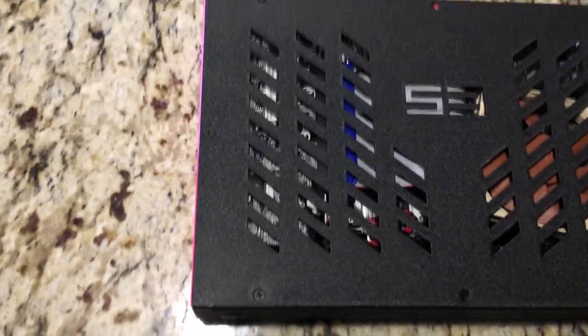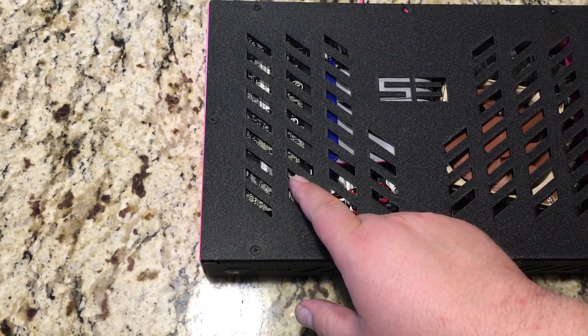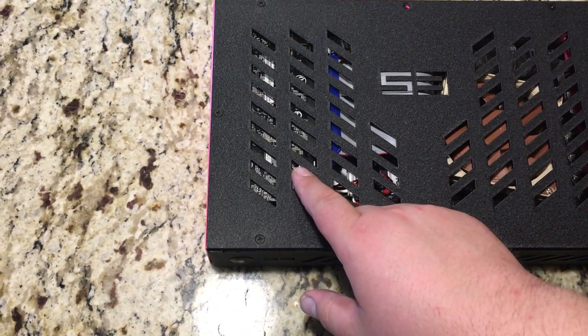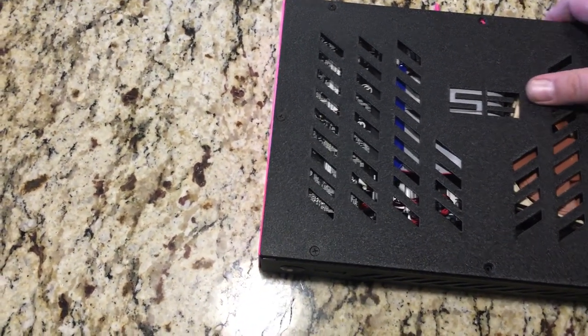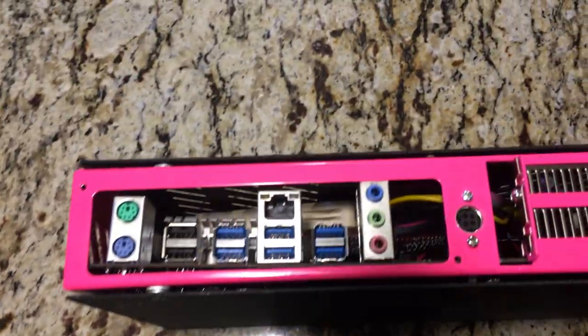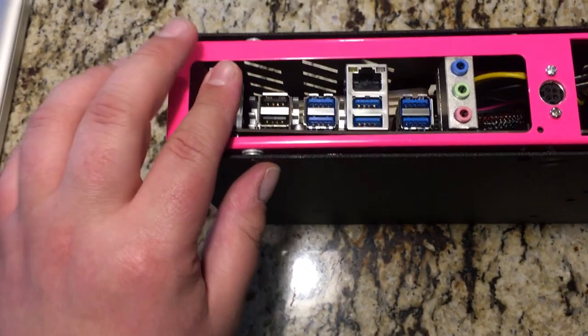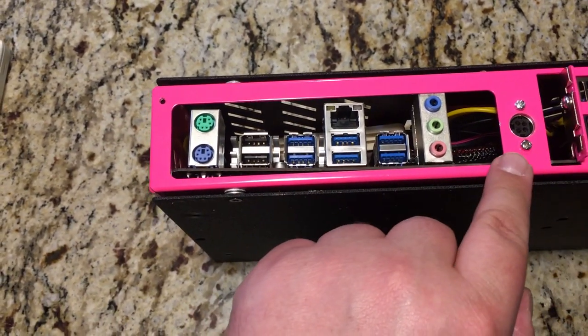For the video card we have a GTX 1050 Ti low profile from Gigabyte, and it's mounted transversely. Here's the back — I don't have a plate on it. This case doesn't fit with the stock plate, so I'm going to have to make a custom one that fits on here. I'll just 3D print it or CNC it.